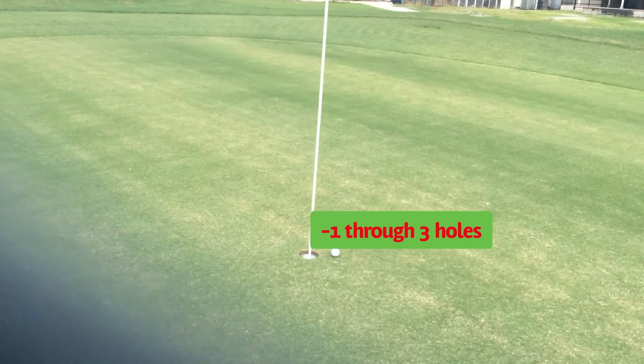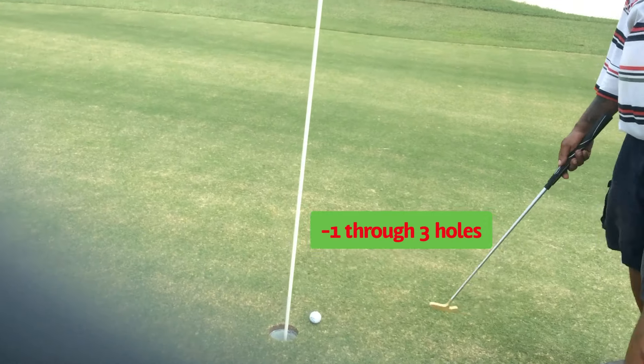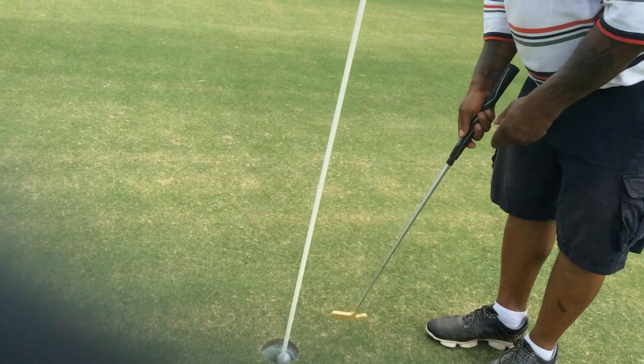Oh folks, I thought I got out of here with a birdie on another one. That's okay. Minus one for this three-hole course vlog.